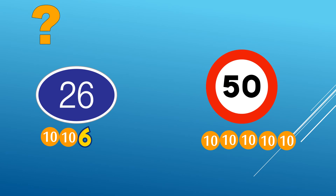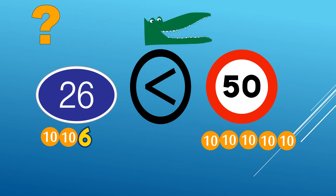Now children, I give you two numbers — 26 and 50. Can you tell me what sign will you put in the middle? Well done! 50 is greater than 26, because I have 5 in the tens house for 50 and 2 in the tens house for 26.